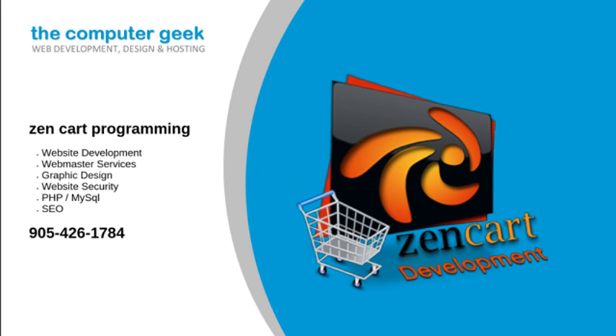ZenCart is an online store management system. It is PHP based, using a MySQL database and HTML components. Support is provided for numerous languages and currencies, and it is freely available under the new general public license.